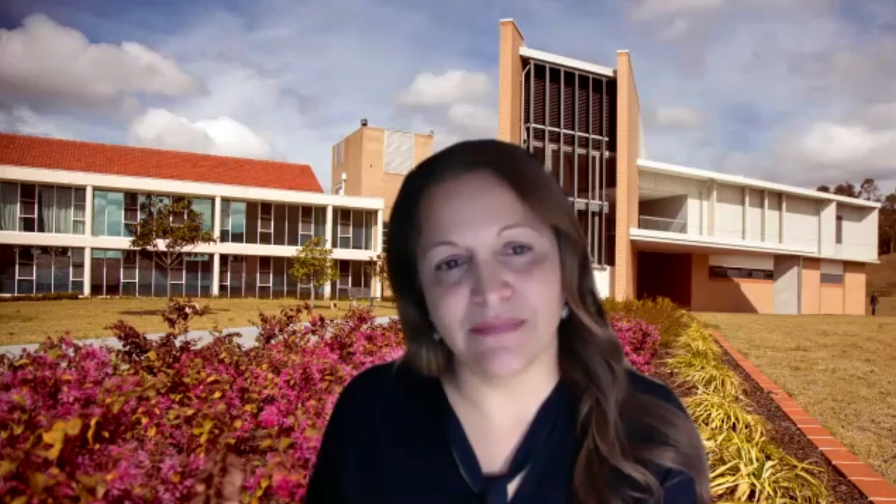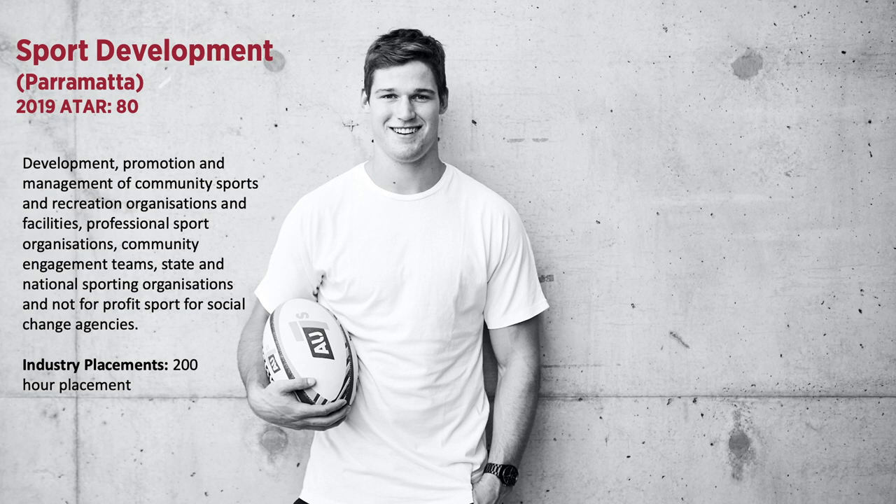The Bachelor of Sport Development is offered at Parramatta Campus. Sport Development Officers are involved in the development, promotion and management of community sport and recreation organisations and facilities, professional sport organisations, community engagement teams, state and national sporting organisations and not-for-profit sport or social change agencies.